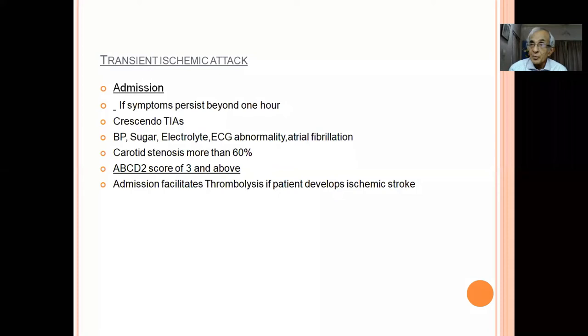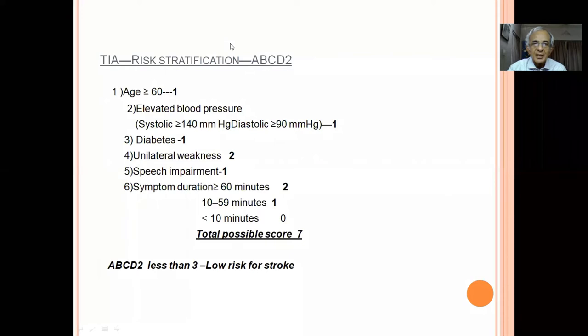Should we admit the patient even though they are fully recovered? Yes, because there is an 11 percent chance of developing total hemiplegia over the next 48-72 hours. If the patient is in hospital, they can be immediately thrombolyzed. Indications for admission in TIA: symptoms persisting beyond one hour, crescendo TIA, electrolyte abnormality, hyperglycemia, high blood pressure, ECG abnormality, atrial fibrillation, carotid stenosis more than 60 percent, or ABCD2 score of three and above.